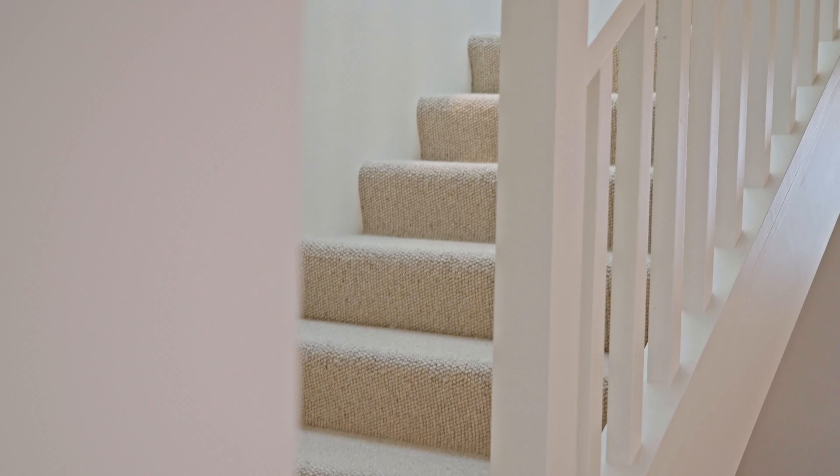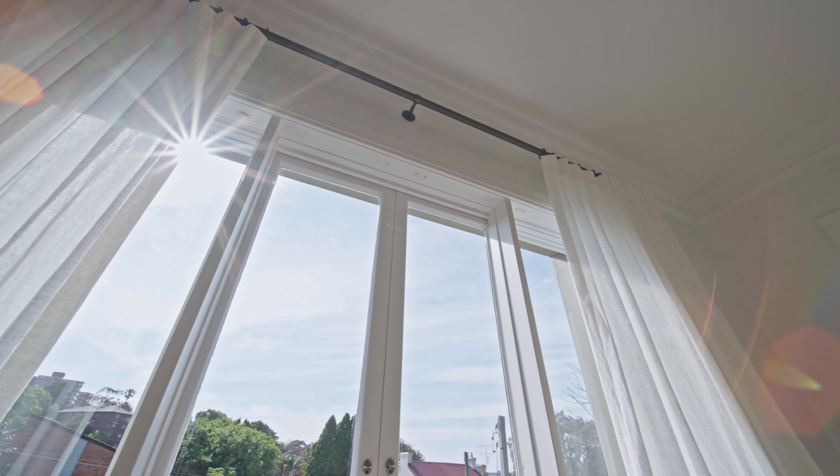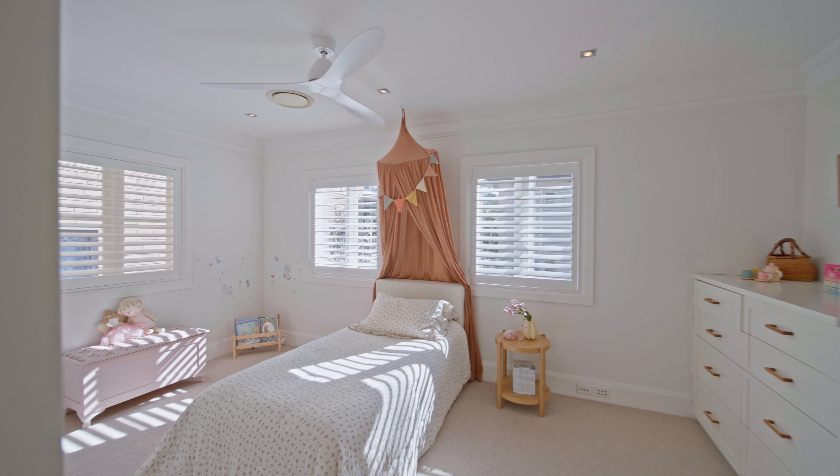When you move upstairs, one of the things that I notice is it's got a really large master bedroom which has beautifully appointed walk-in robes and a stunning bathroom. The other two bedrooms are also on this level, and in particular the second bedroom is oversized — almost the size of a master.